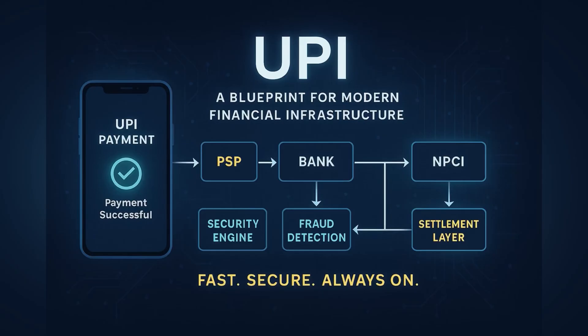So the next time you pay someone with UPI, remember: behind that one tap is an entire architecture optimized for speed, safety, and scale — from idempotency keys to multibank reconciliation. UPI is a masterclass in backend engineering. Subscribe to FullStackDev for more deep-dives into modern real-world systems.